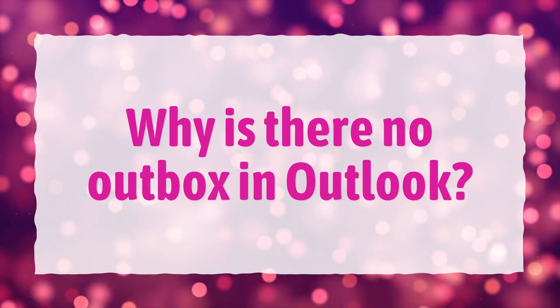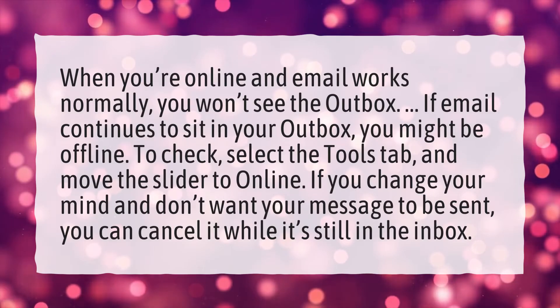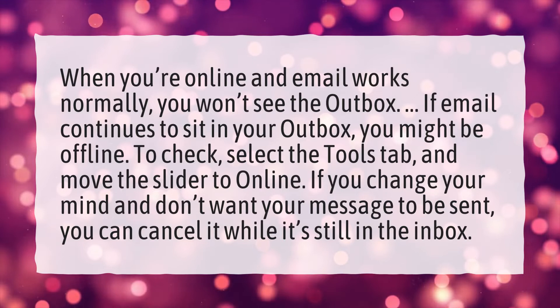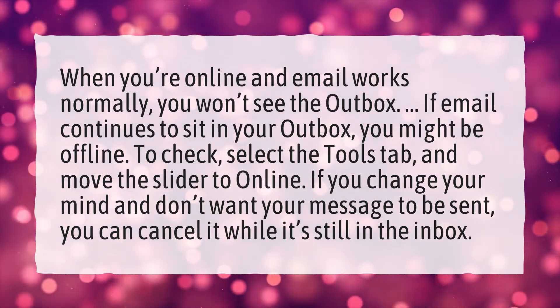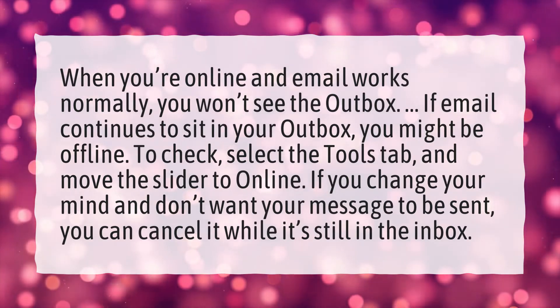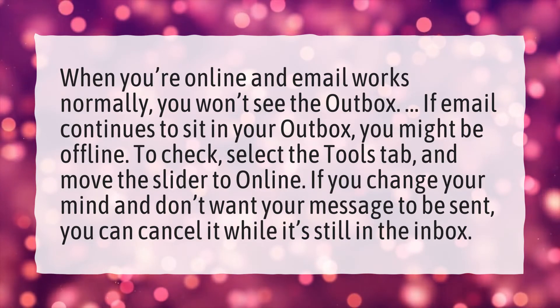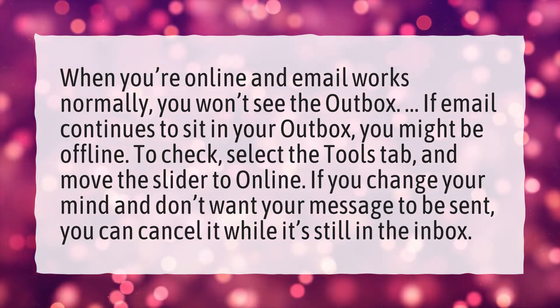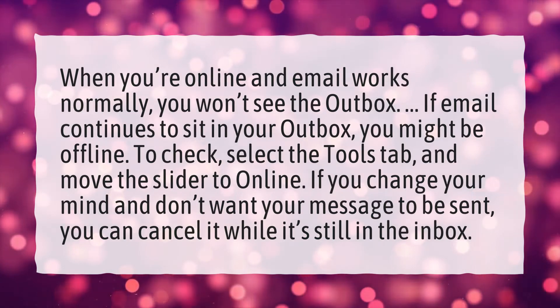Why is there no outbox in Outlook? When you're online and email works normally, you won't see the outbox. If email continues to sit in your outbox, you might be offline. To check, select the Tools tab and move the slider to online. If you change your mind and don't want your message to be sent, you can cancel it while it's still in the inbox.